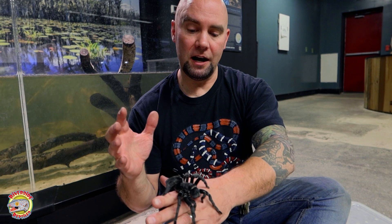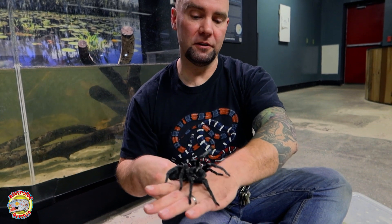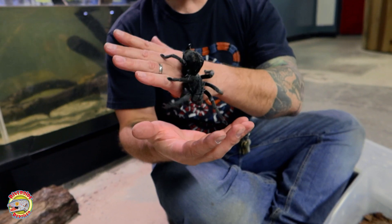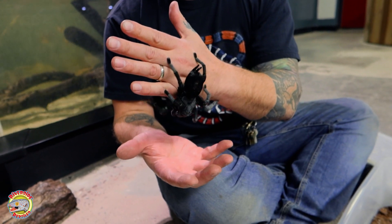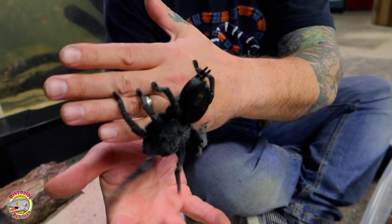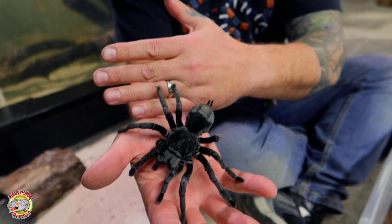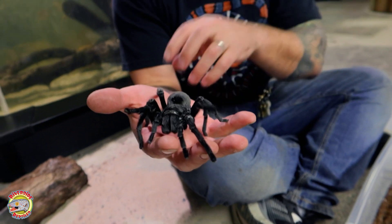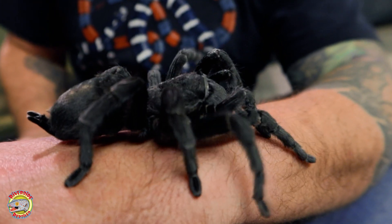Another neat thing about tarantulas — they actually have retractable claws on the tips of their toes right here. They're very small and hard to see, but that's how she's actually gripping. If I tilt my hand just gently, you can see she's sticking to my skin, and you can see those two little claws at the base of her legs. It's a very interesting feeling when they're walking on you, because you can kind of feel those little claws anchor in like little grappling hooks into your skin as they're walking.